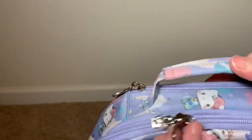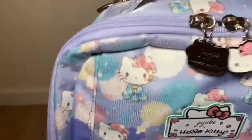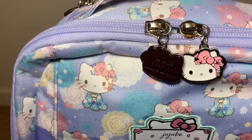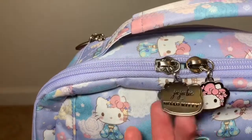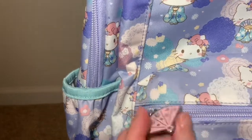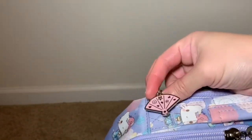Up top on the main compartment, you'll see the signature Hello Kitty head on the zipper pull with that cute detail in her hair bow. Then of course the Ju-Ju-Be Hello Kitty name plate right there. Over here you can find the fan zipper pull, which also has a little detail on the back — really cute. That same fan zipper pull is also up here on the tuck pocket.